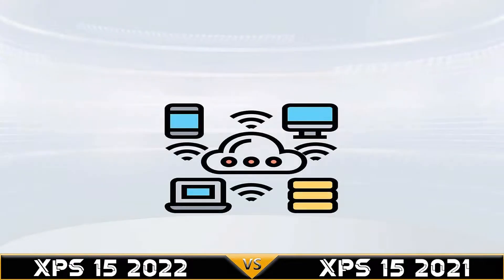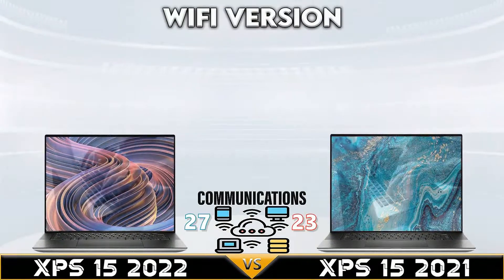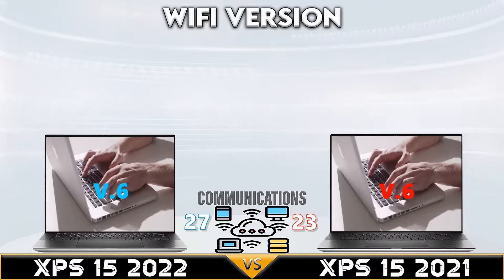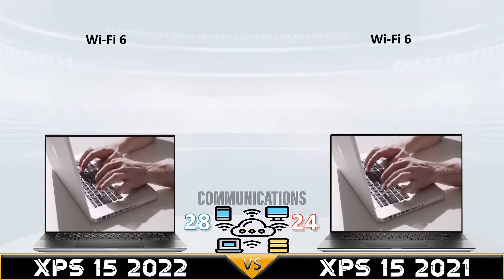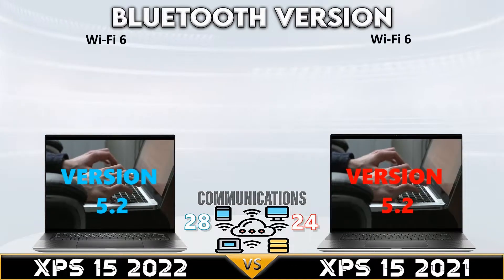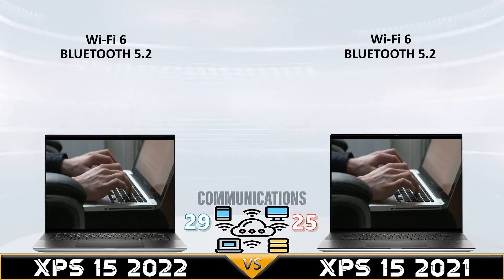The Dell XPS 2022 wins the RAM comparison with the newest DDR5 RAM with 4800MHz memory bandwidth speed, but the Dell XPS 2021 wins the storage comparison with up to 8TB of M.2 NVMe storage. Now we go to the communications part.